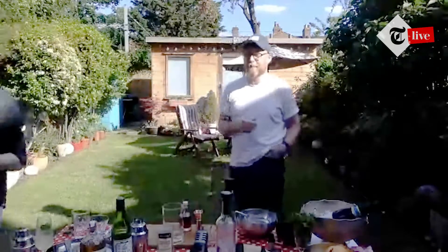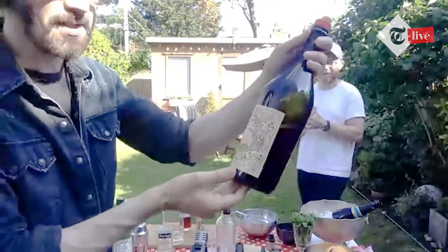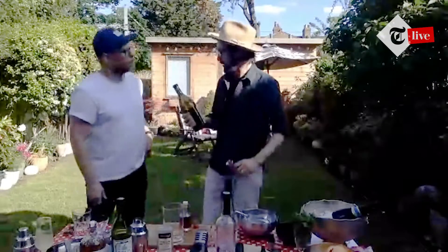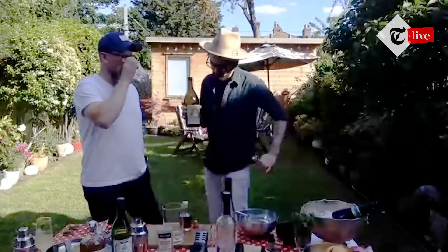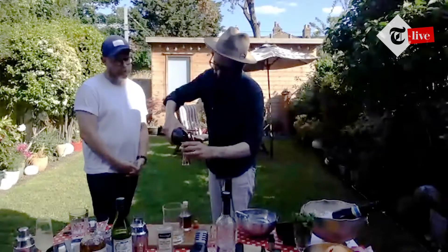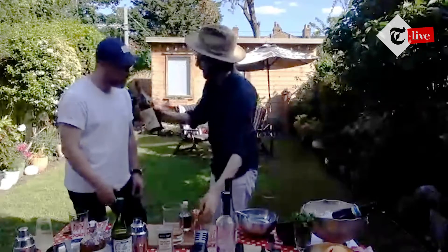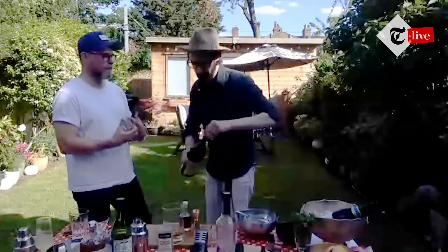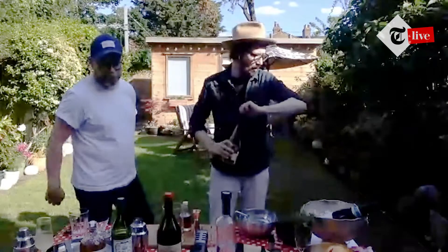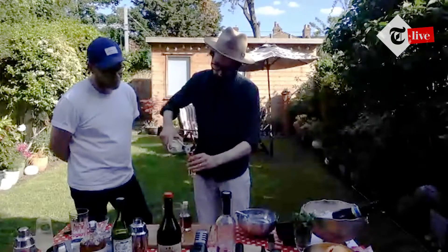To the rum, add a single measure — 25ml — of dry vermouth. Dolin is great here. There are two types of vermouth: white (dry), which has an almost fino sherry flavour — that's what we're using here; and sweet, which tends to be red. For the sweet vermouth, we're using Antica Formula — in my opinion the absolute don of sweet vermouths. It's rich, Italian, very spicy, very chocolatey. It also works beautifully as a digestif over ice. We only need 15ml because it's so rich.